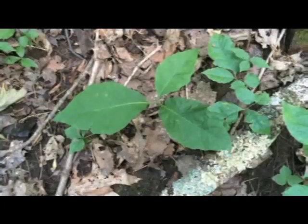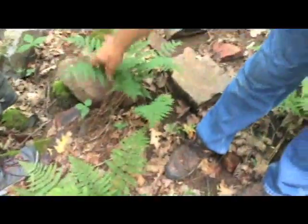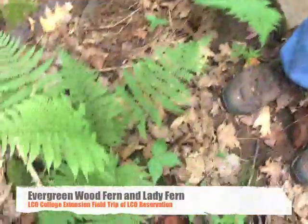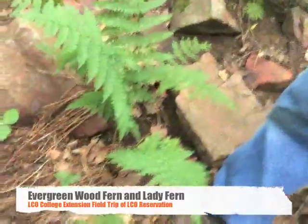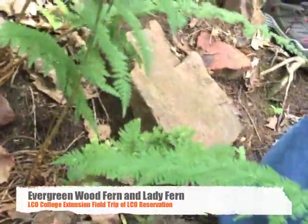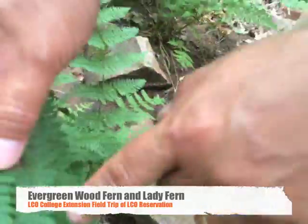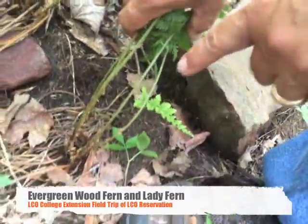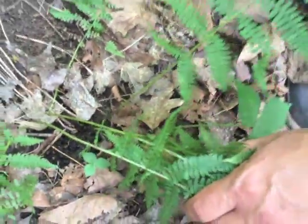This is the evergreen wood fern — this used to be collected for florist greens. The basic way you can tell the difference, besides the frond darkness and more teeth, is that the base of the evergreen wood fern has these brown scales while the lady fern has just much fewer.